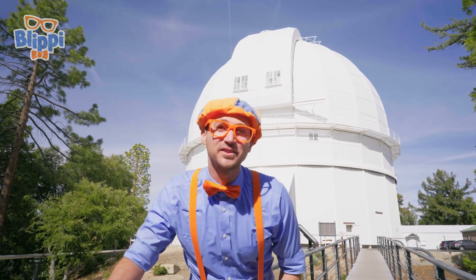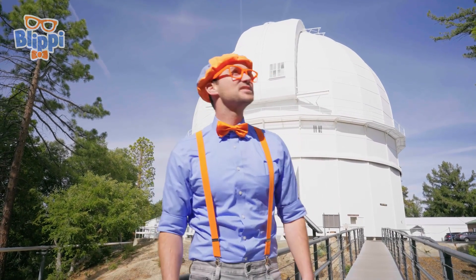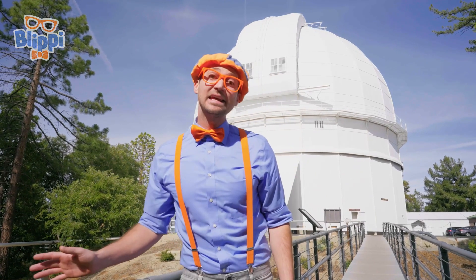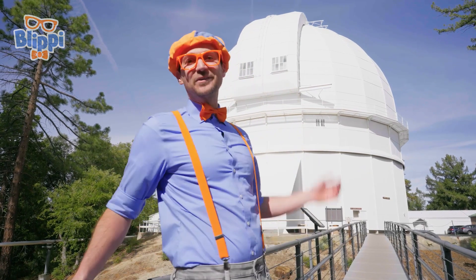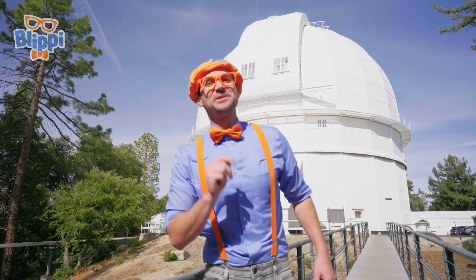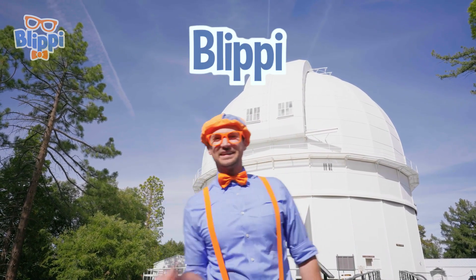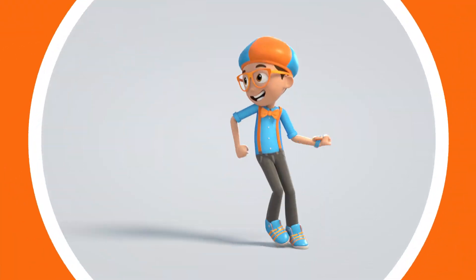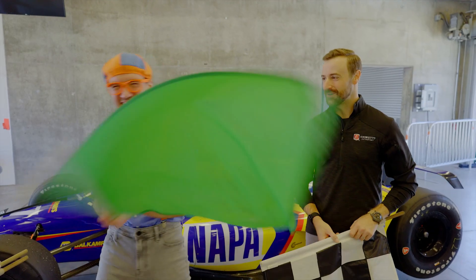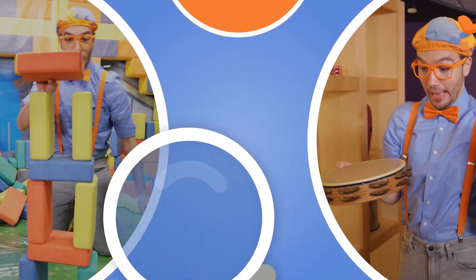Wasn't that so much fun today? I had a great day with you learning about outer space. Aren't telescopes really cool — being able to see into outer space, seeing some planets, stars, and all sorts of cool things! This is the end of this video, but if you want to watch more of my videos all you have to do is search for my name. Will you spell my name with me? B-L-I-P-P-I — Blippi! Good job! See you soon, bye bye! Come on everyone, let's make learning fun! So much to learn about, it'll make you want to shout, Blippi!